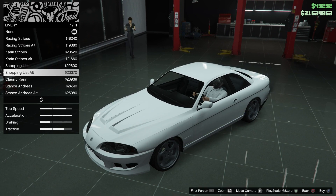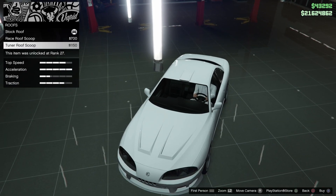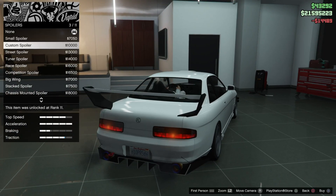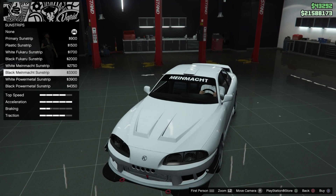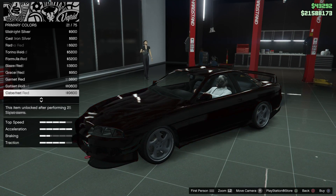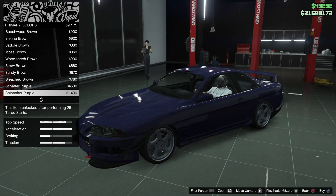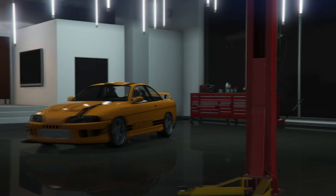It's worth pointing out that, in the interest of brevity, we have cut out the more performance-related upgrades in terms of turbo, transmission, suspension, and engine tuning. We're now approaching the colors section, which indicates the end of this modification segment. The vehicle has been upgraded fully across the board, and we're going to send it back out onto the street and see how she handles.